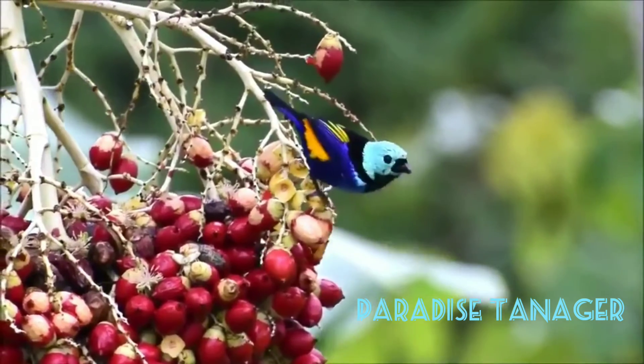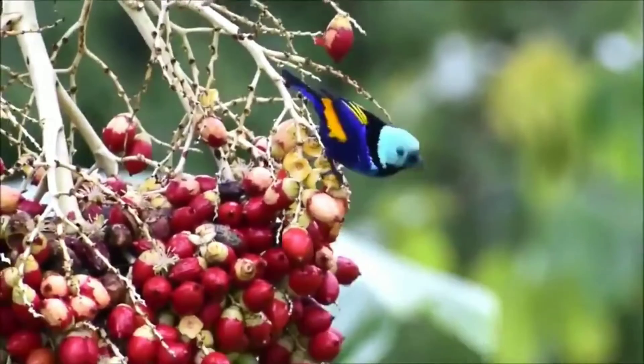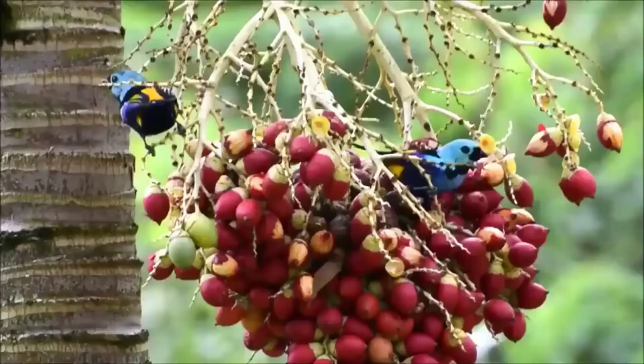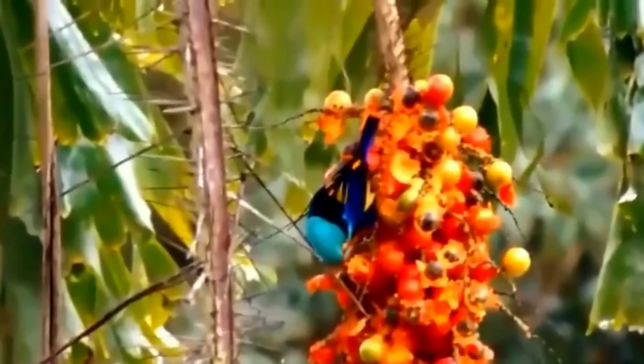Paradise Tanager. Also living across many different countries in South America, this beautiful bird has a turquoise chest, yellow back, and black eyes. But don't be fooled by its scientific name Tangara chilensis — it doesn't live in Chile, but it can be found in Venezuela, Bolivia, Brazil, and the Guianas.